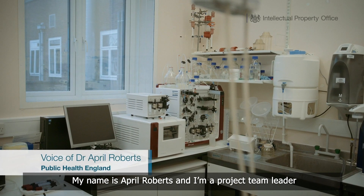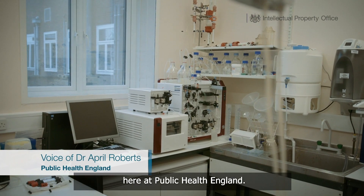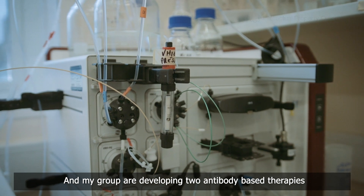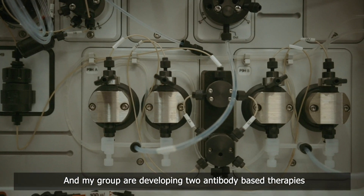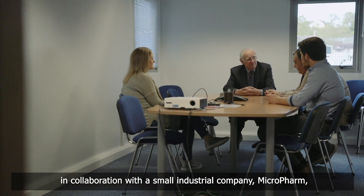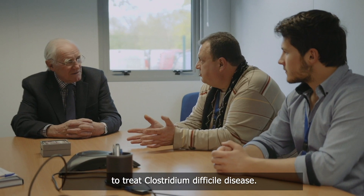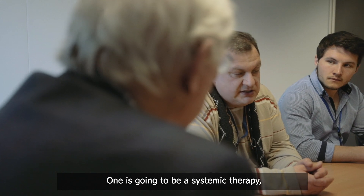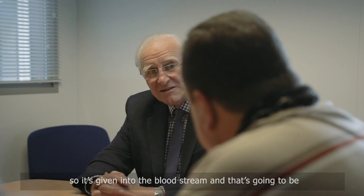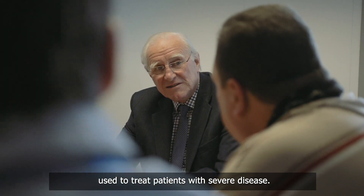My name is April Roberts and I'm a project team leader here at Public Health England. My group are developing two antibody-based therapies in collaboration with a small industrial company, Microfarm, to treat Clostridium difficile disease. One is going to be a systemic therapy, so it's given into the bloodstream, and that's going to be used to treat patients with severe disease.